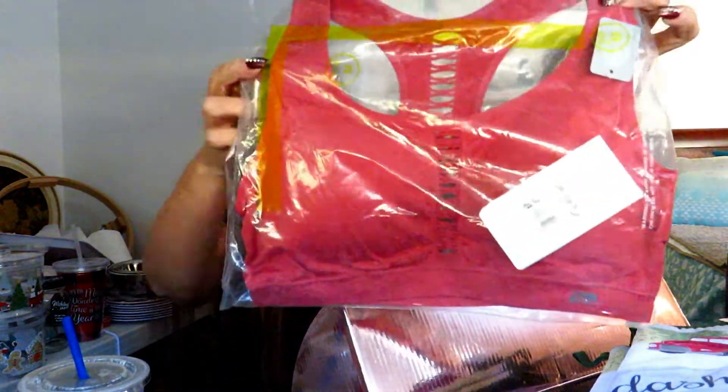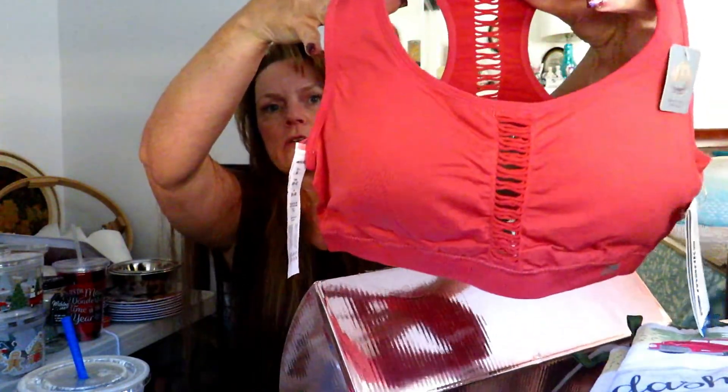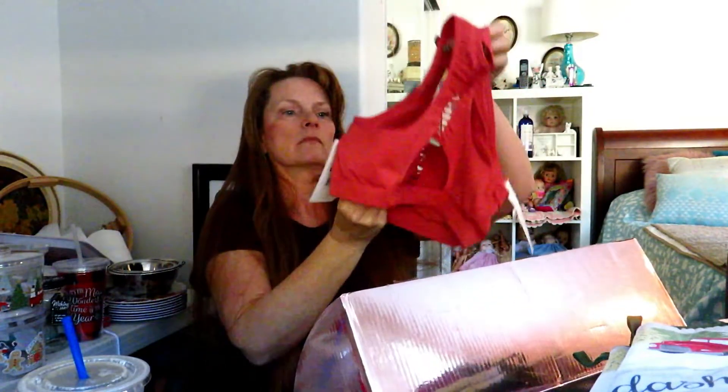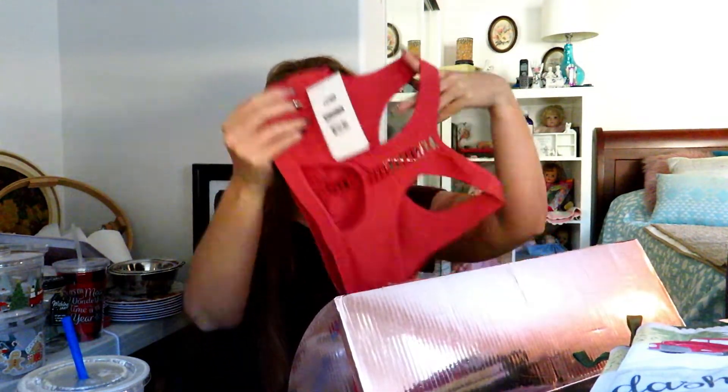The very first item is a really cute little bra top — super cute. Here's the front and here is the back. This has some nice padding in it and this is from the brand Marika.com. That's very cute. I have to try these on of course and see if they fit.